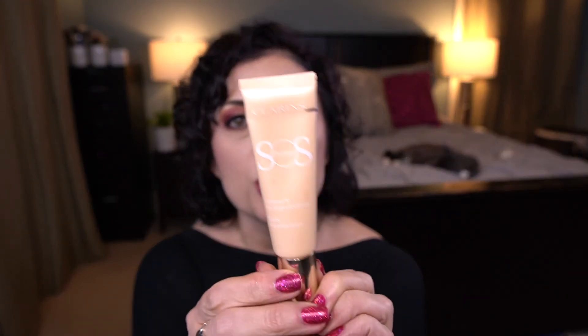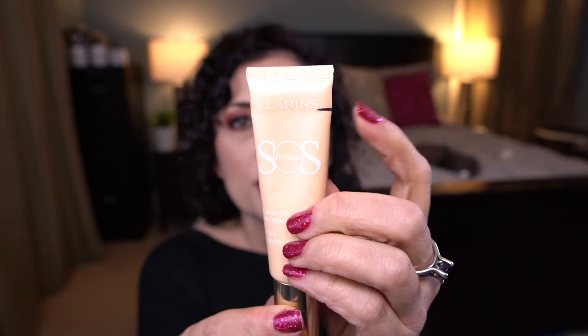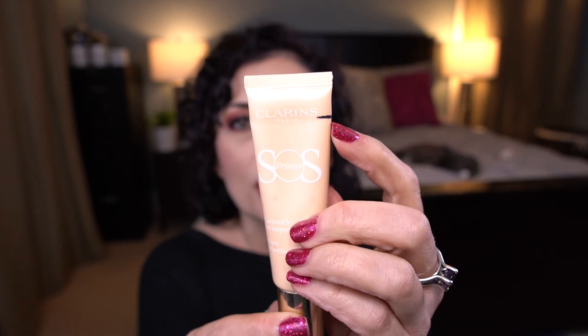The next item is the Clarins SOS Primer in the shade 02 Peach. I am doing okay with this — not great, but okay. This is another one I'm not using every single day. I actually have another primer I'm using in conjunction with this: the Tatcha Silk Canvas Primer. I kind of alternate between the two, so progress is okay.